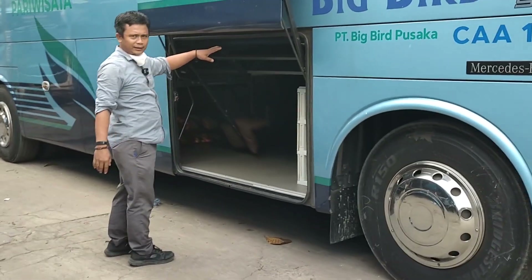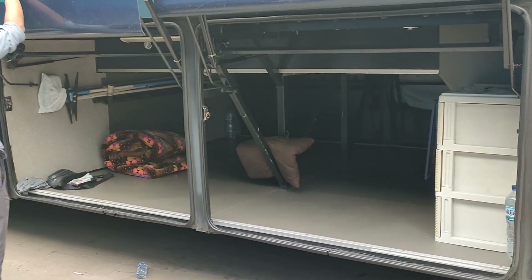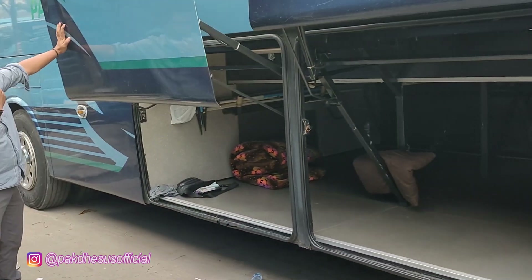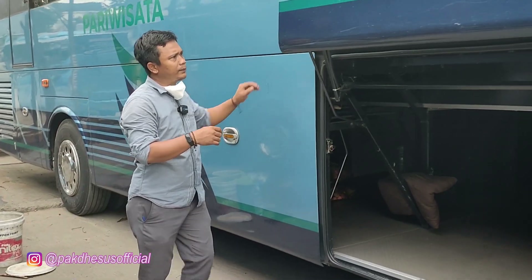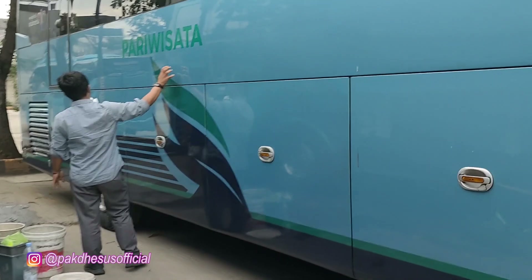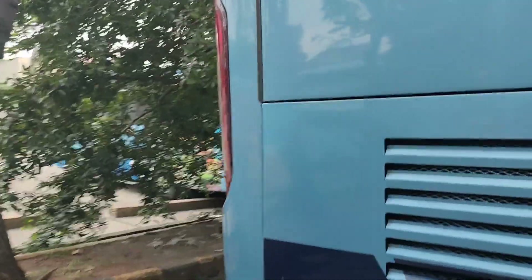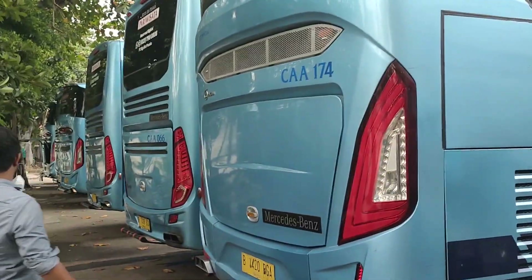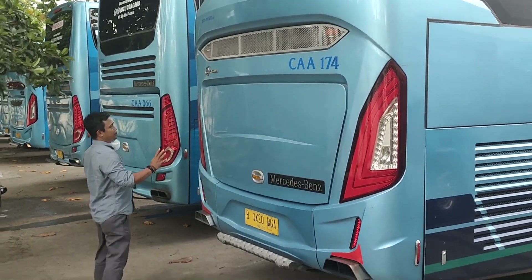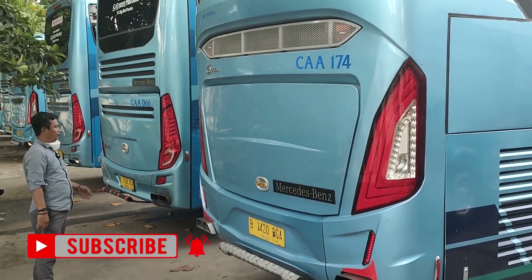Kalau bagasi, lebarnya tetap sama. Nah, ini bagasinya SR. Dia tetap sama, ada tengahnya. Nah, kalau ini bagasi crew, khusus crew. Ini livery-nya masih livery lama, nanti akan kita tunjukkan livery yang baru. Nah, ini livery yang lama itu masih birunya biru tua. Ini masih model yang lama. Kalau yang model baru yang sebelah.